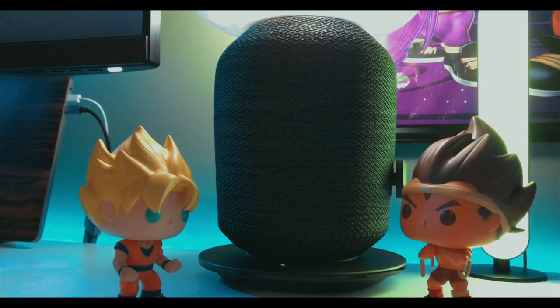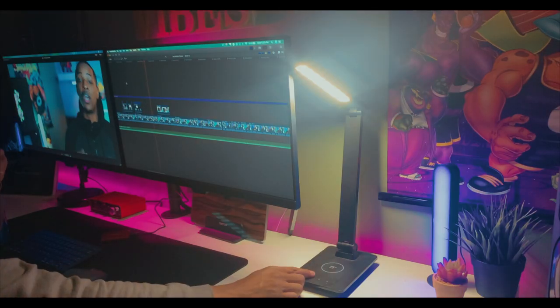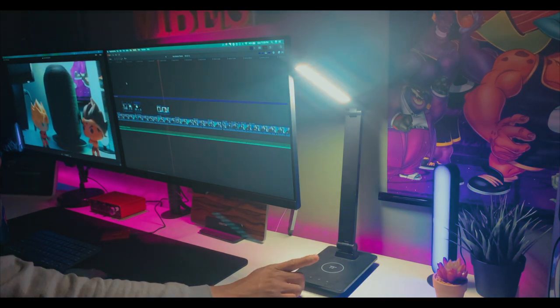The one downside right now is the bulb — it only gives me one color temperature. The lamp I had before, I could change the temperature depending on whether I was studying during the day or at night. That can easily be solved by purchasing a smart bulb, which I will do. Next time you see this product in one of my videos, it'll have a smart bulb — whether it's Philips Hue or LIFX. You know me, I'll find the cheapest option and let you guys know.